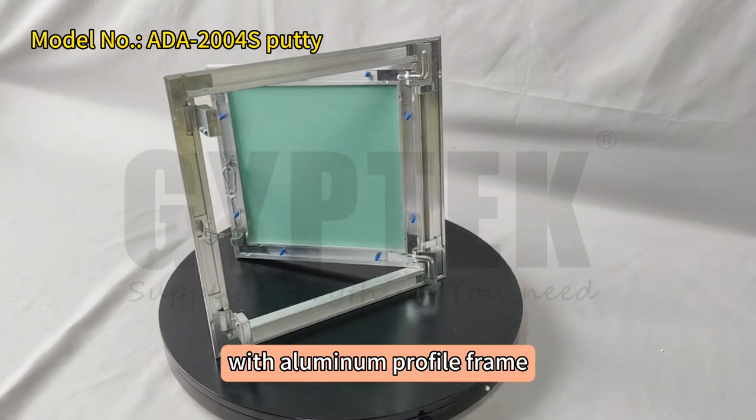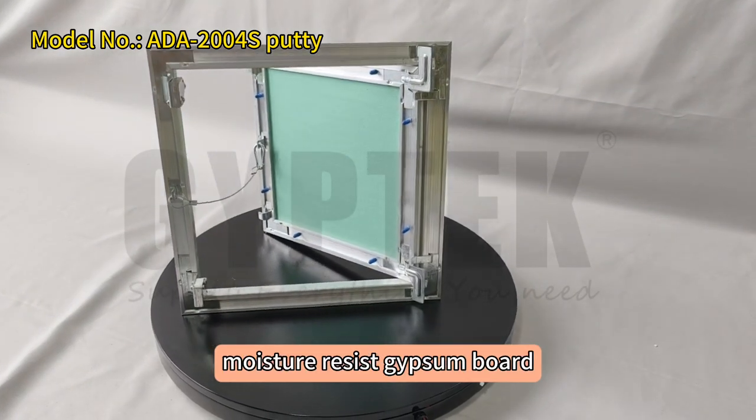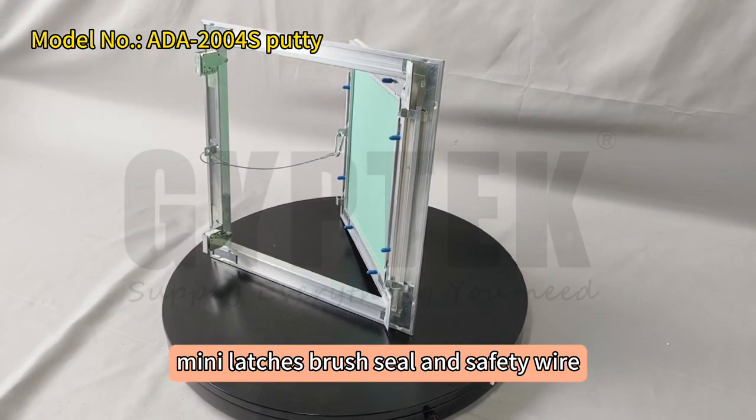With aluminum profile frame, moisture-resist gypsum board, mini latches, brush seal and safety wire.